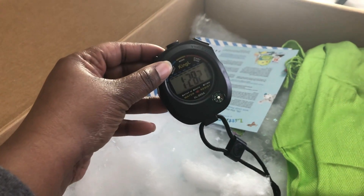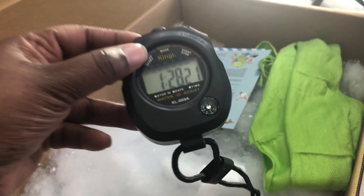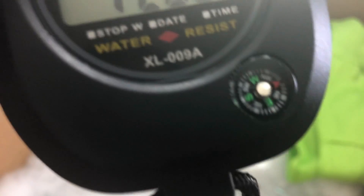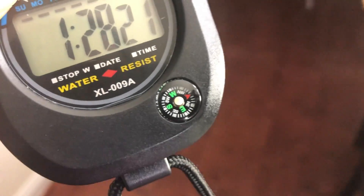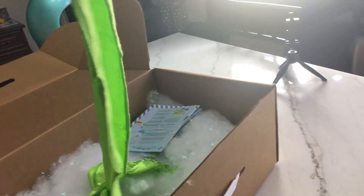And then we have a stopwatch and it looks like it has a little mini compass here at the bottom. That's cool. So that is for you. And a nice cool scarf that matches the same color as the backpack.